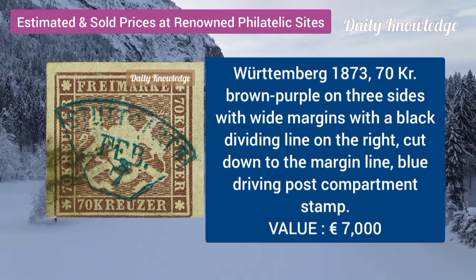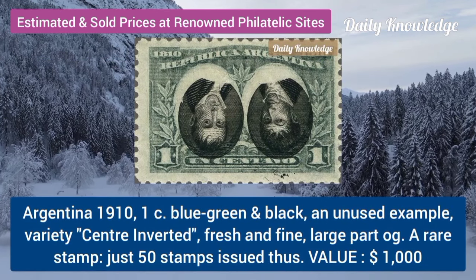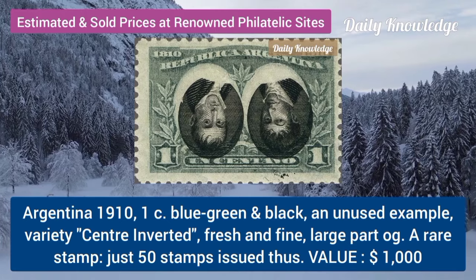Wattenberg, 1873, 70K, brown purple on three sides with white margins. Argentina, 1910, 1C, blue, green and black, unused example.